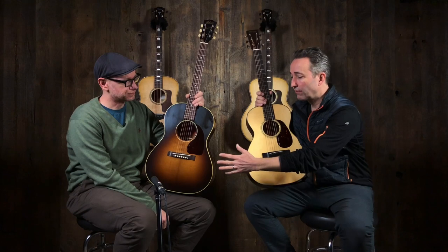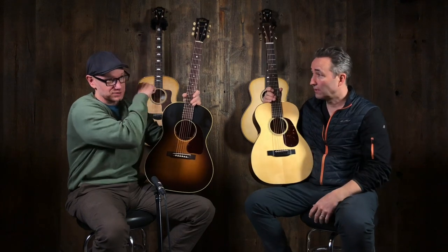Well, what do you want? There are five more smaller body Gibsons we could compare, as well as like 20 different smaller body, different wood combinations and different things with Martin. That would be a half-hour video just doing the rundowns of all of them — even within the brands, let alone between them. It would get a little confusing.